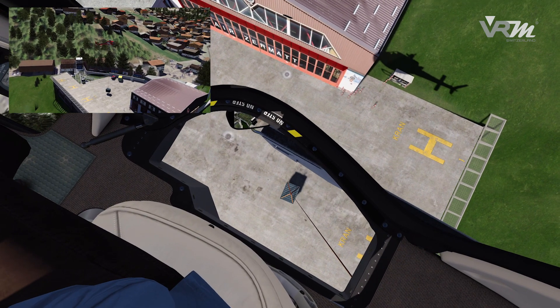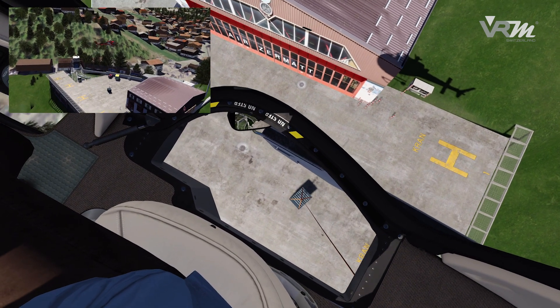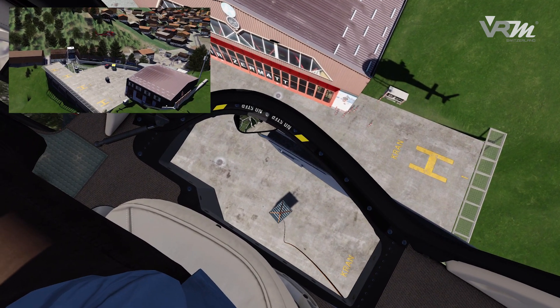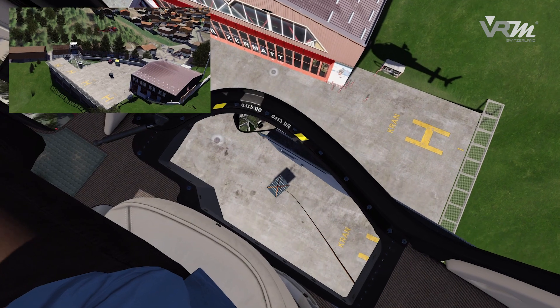To give the pilot the impression of flying, a highly dynamic 6DOF motion system, a fully replicated cockpit and an advanced sound system create a full body immersion.